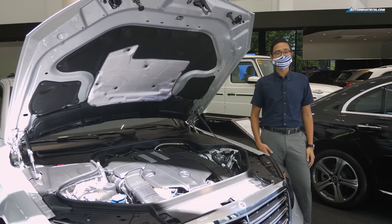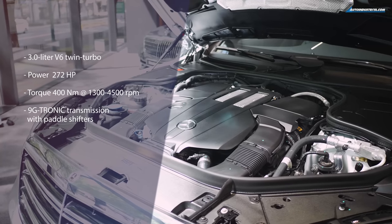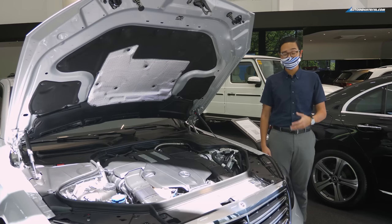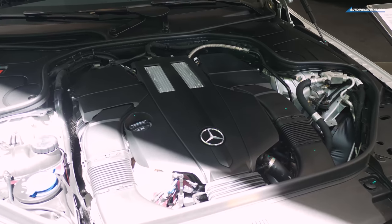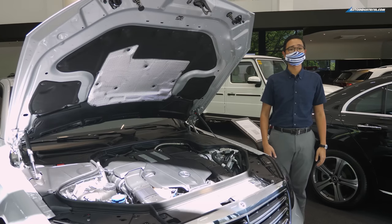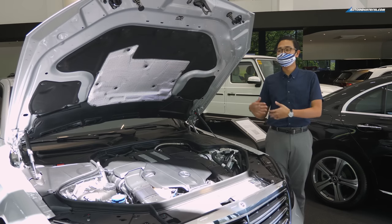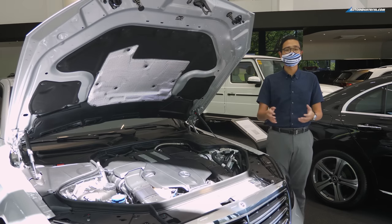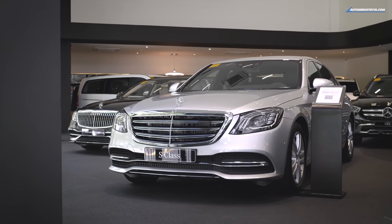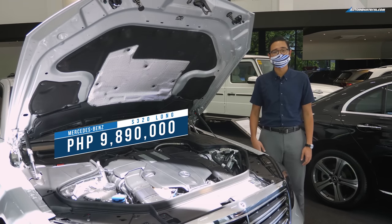Underneath the hood, you've got a 3-liter V6 that's turbocharged, that puts out 272 horsepower and 400 Nm of torque at about 1,400 rpm all the way up to 4,500 rpm. This engine is mated to a 9-speed transmission. Those numbers may not be big, but I'm sure that's more than enough to propel you and your passengers comfortably on the road. On to the important question — how much does this cost? This car costs 9,890,000 Philippine Pesos.